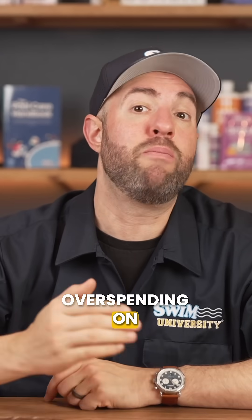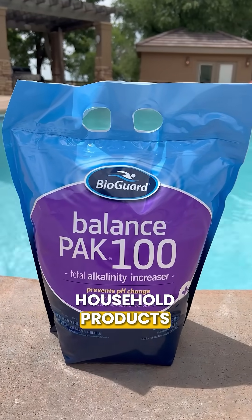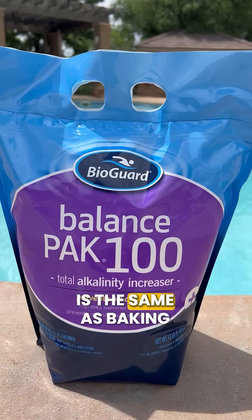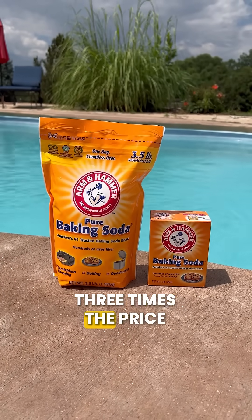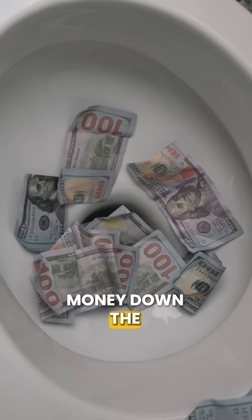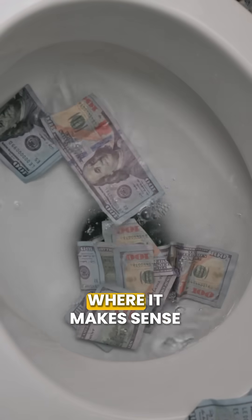Number three is overspending on pool branded chemicals. Many pool chemicals are just repackaged household products. Alkalinity Increaser is the same as baking soda, sodium bicarbonate, which is sometimes sold at three times the price. So stop flushing money down the drain by keeping your water balanced, sanitized, and switching to household products where it makes sense.